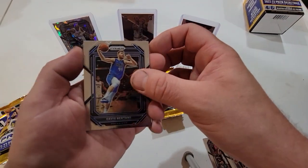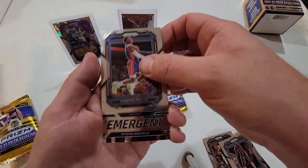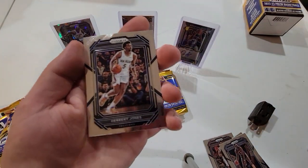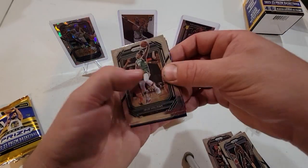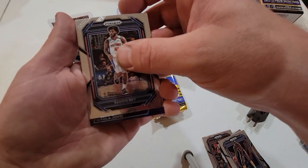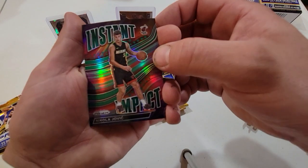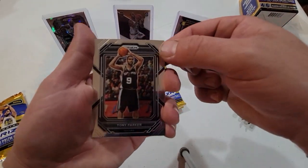This one we got Davis Bertans, Hamadou Diallo, Emergent Dyson Daniels, and a Herbert Jones. Next we got Jrue Holiday, Sadiq Bey, Nikola Jovic Instant Impact — that's a good card — and Tony Parker.